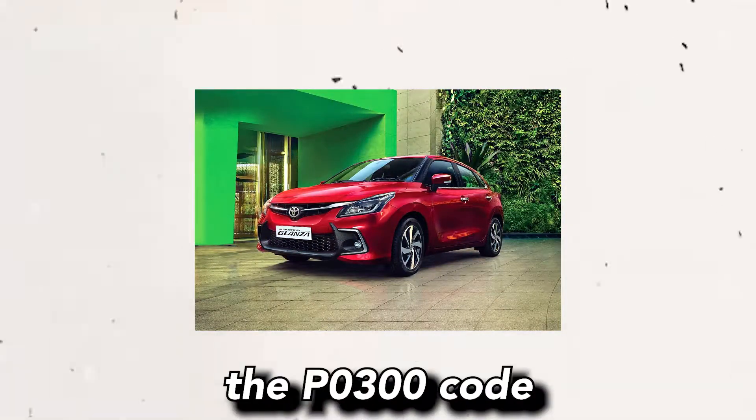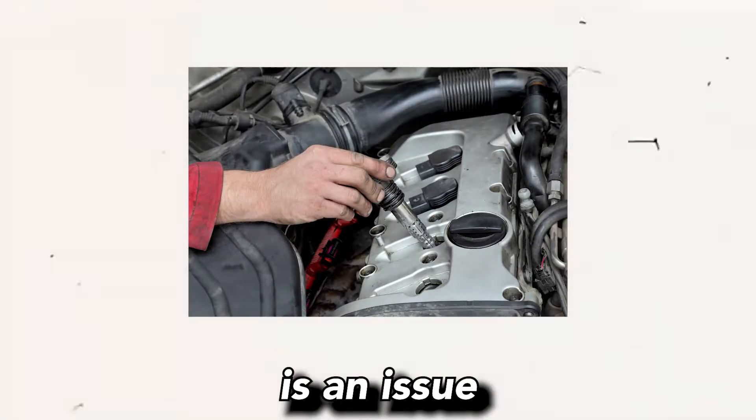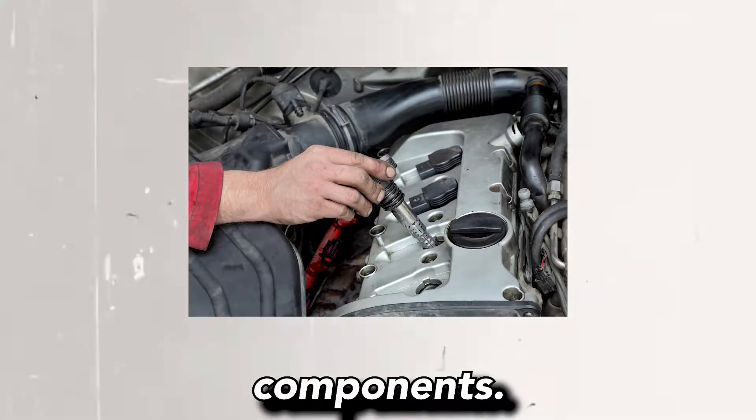In Toyota vehicles, the P0300 code typically suggests that there is an issue with the ignition system, fuel system, or engine mechanical components.